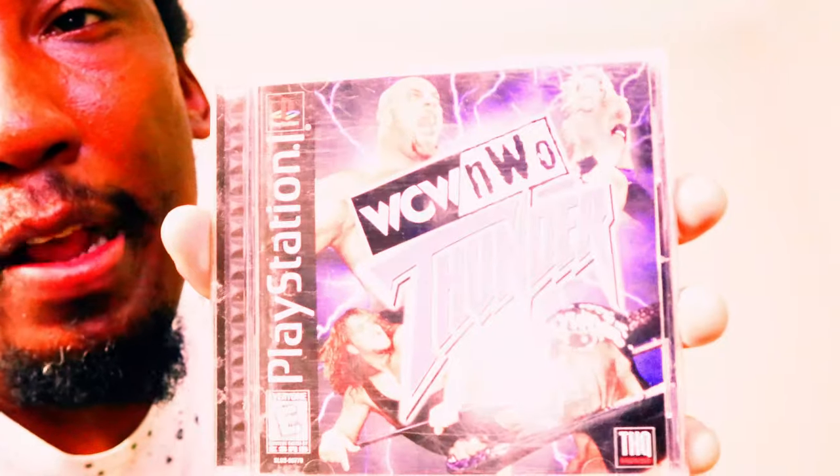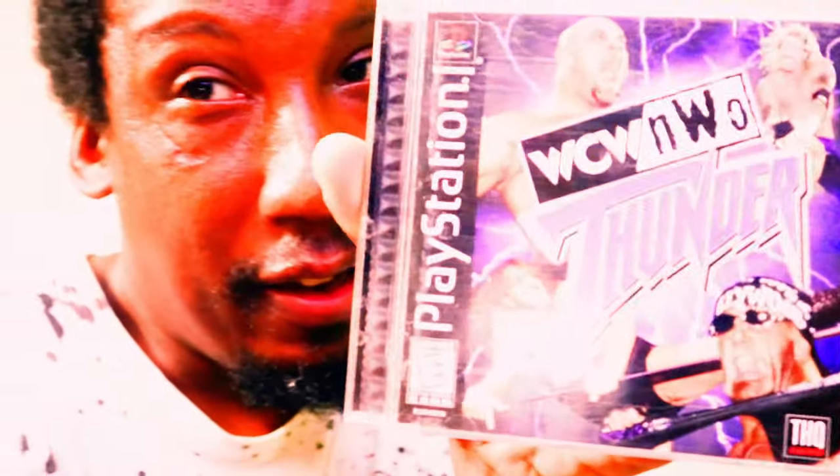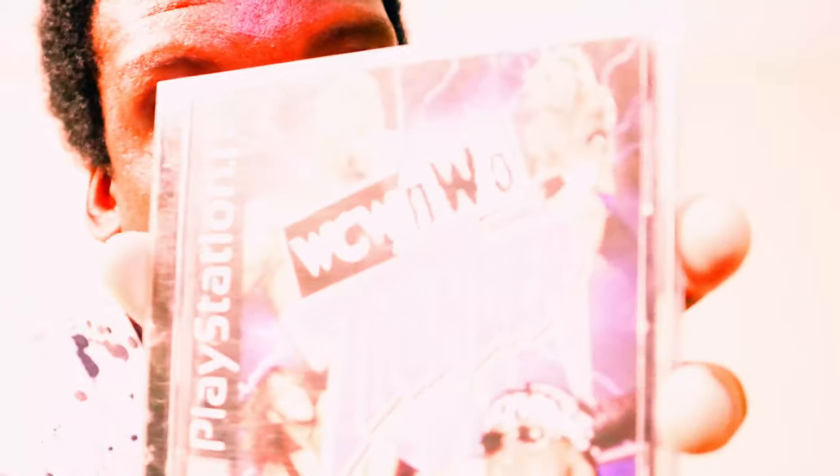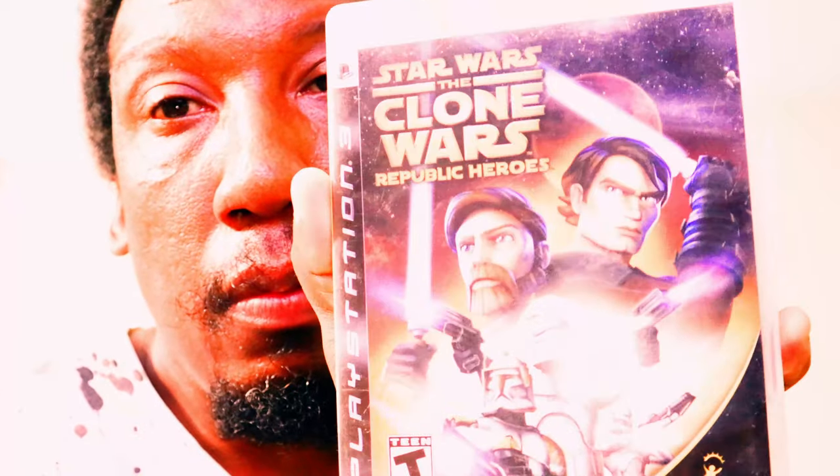All right, first game is WCW Thunder for the PlayStation 1. The next game is for the PlayStation 3 — it is Star Wars: The Clone Wars Republic Heroes. My WCW Thunder, also known as NWO Thunder, is listed on eBay right now.